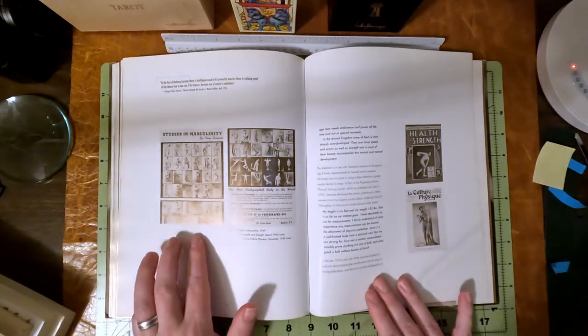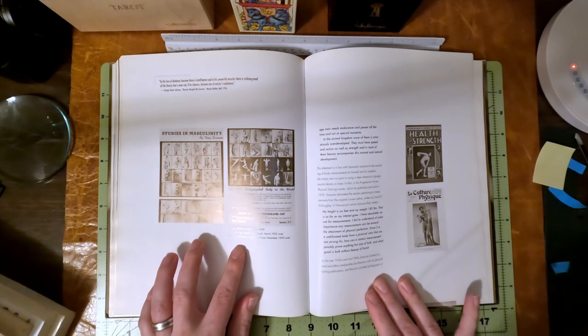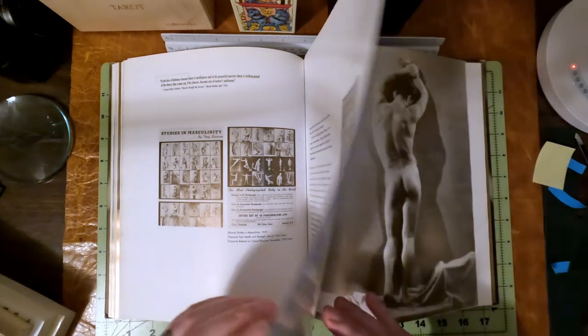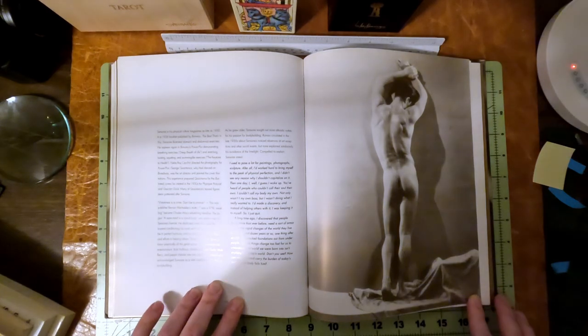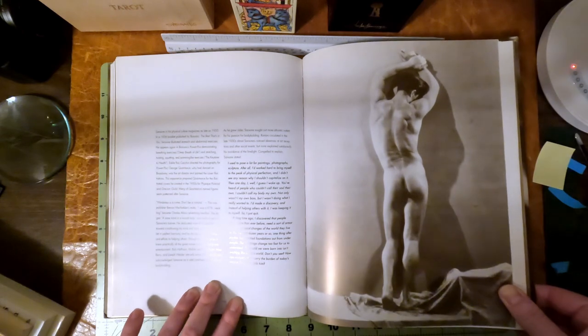Here's Studies in Masculinity — this was like a brochure. 1939. Health and Strength, 1935. La Culture Physique. And then I love this one — it's a lovely, lovely photo. Lovely rear. This one looks almost modern. It does look like a Platt Lynes, but it's not, and it's most likely a Townsend.